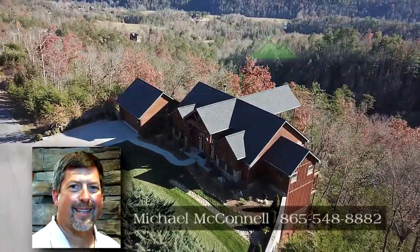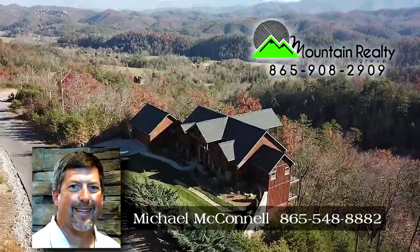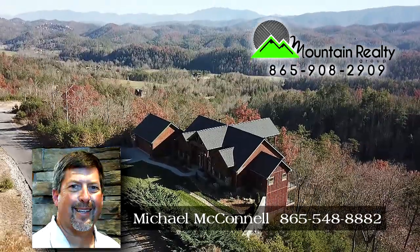Call Michael McConnell at Mountain Realty Group Direct at 865-548-8882.